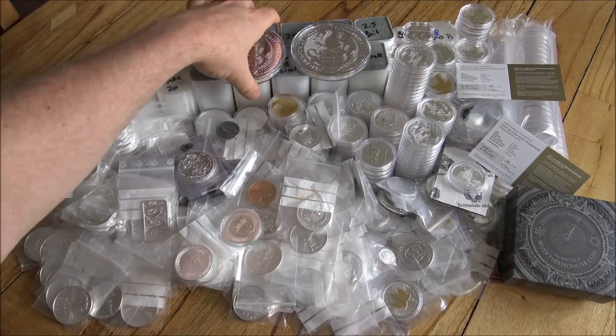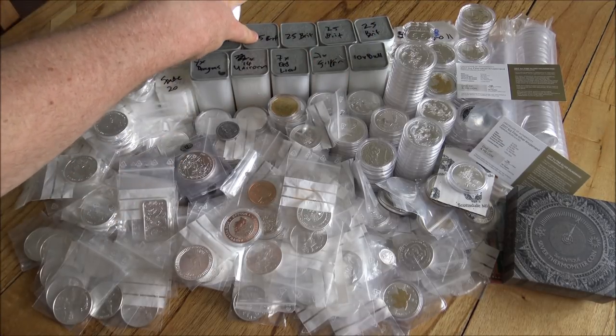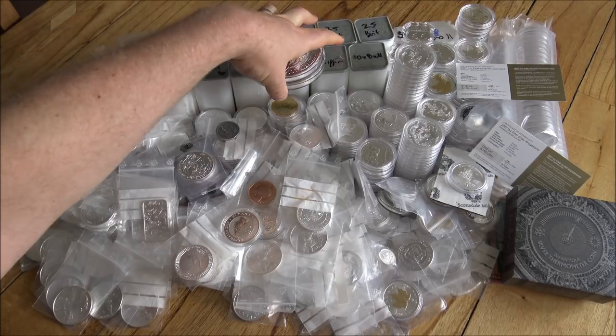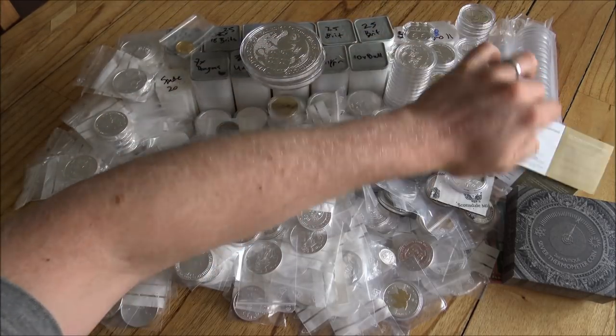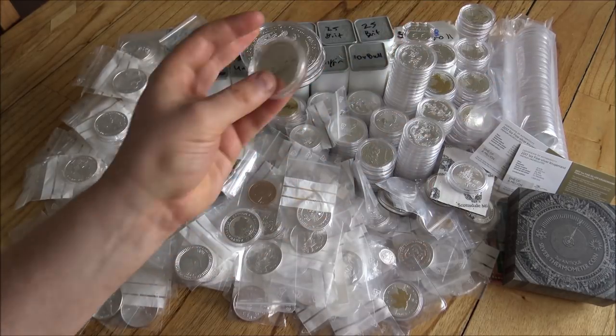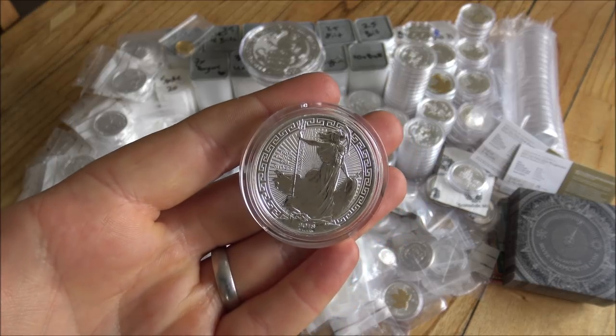To give a price ladder: the cheap coins and Britannias were about 16 euros each; Spade Guineas about 17 euros each; Oriental Border Britannias — ever popular — about 18 euros each. So we're jumping up the premiums here.